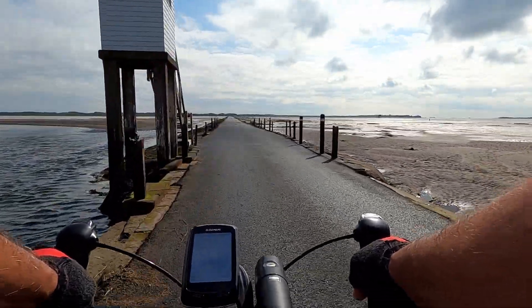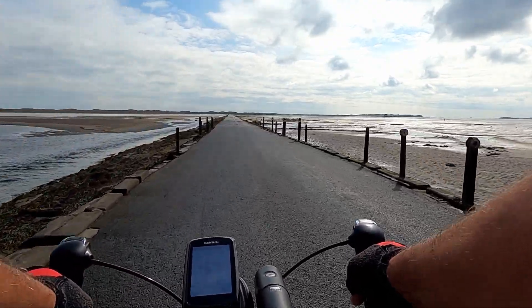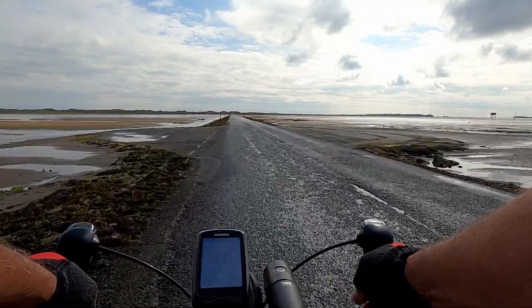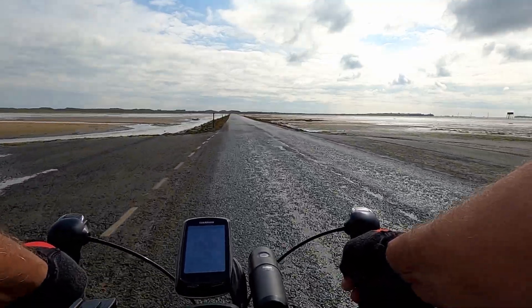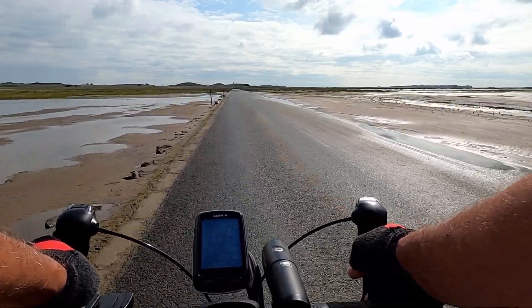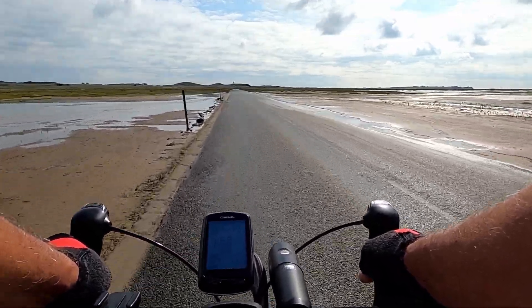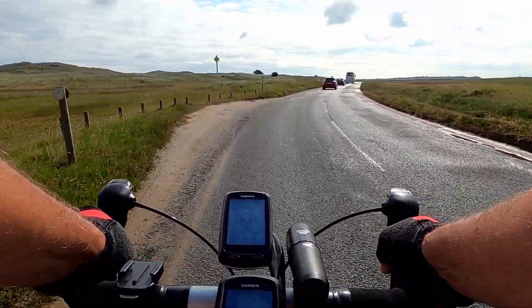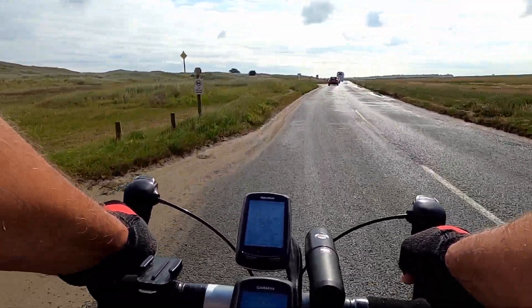We're now passing the refuge for people who are silly enough to try and cross after the safe crossing time — no need for that if you take care and look at the safe crossing times. Well, looks like this road has been resurfaced not so long ago, so it's not too bad. We're just coming off the main causeway now onto the apron of the island.